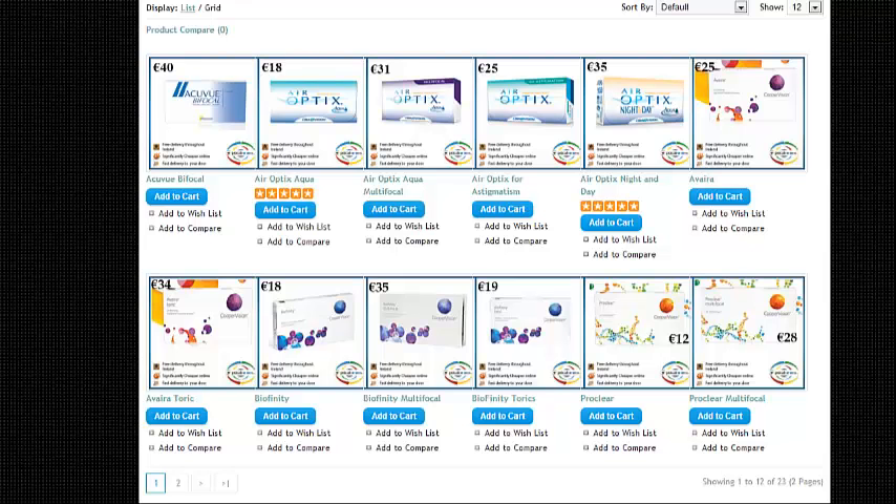Hi, I'm Don from OpticalRooms.com, just continuing on with the contact lenses series that we're doing. I'm going to describe monthly disposable contact lenses, and I would say that there are four categories of these.